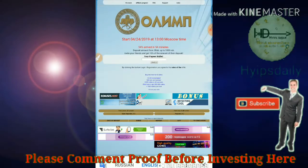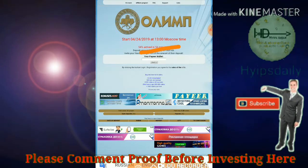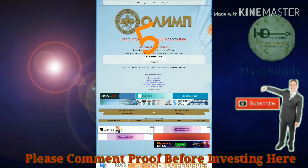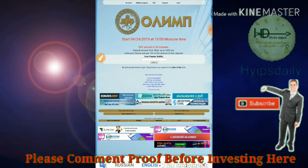The second site we are going to see is olympic.com. The site pays you 54% profit on your investment within 54 minutes time period. I strongly recommend you to invest only 5 rubles, and please don't invest more than that — only one or two times a day.